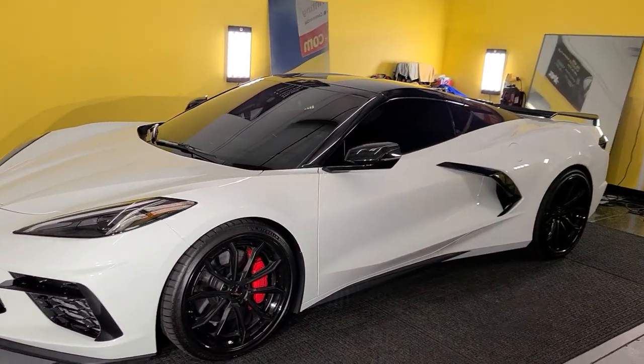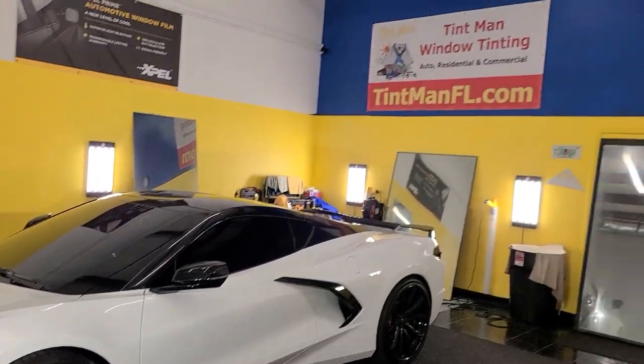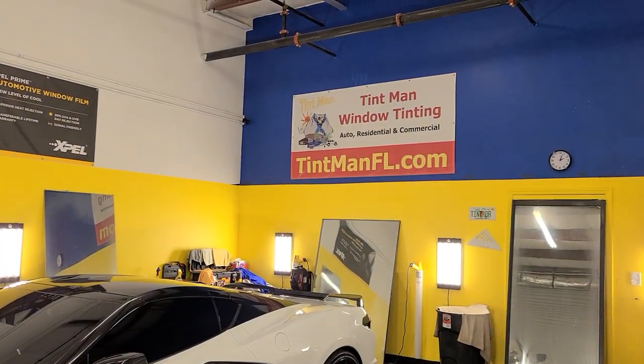You can learn more about the laws and the specs at TentmanFL.com.